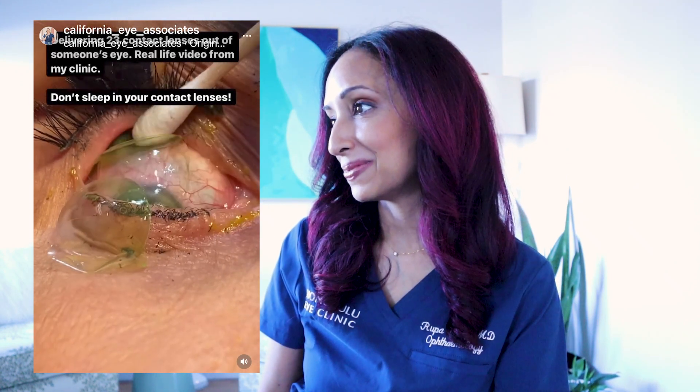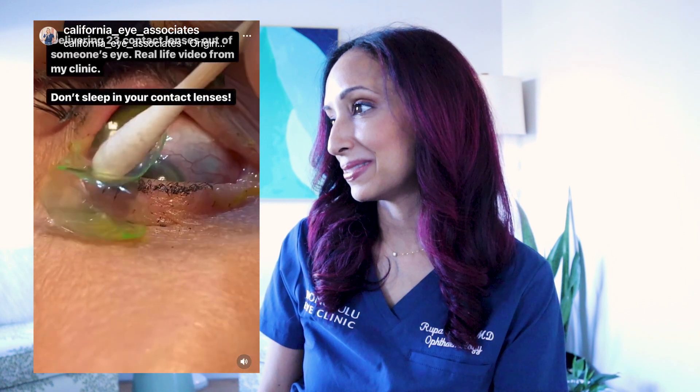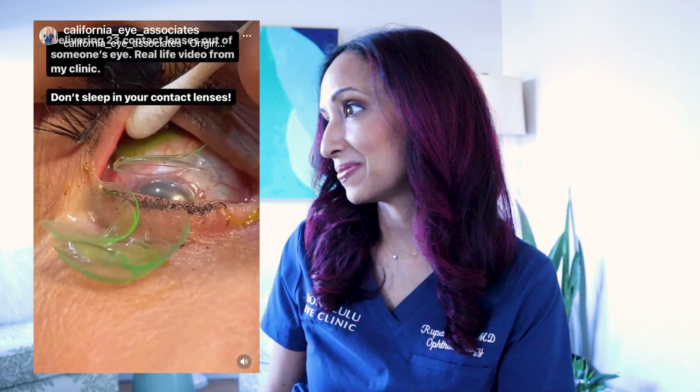How can this happen? There's actually a whole wad of lenses. The doctor in the video says she's already counted more than 10 or 12, and it's described as bizarre. It's truly a wad — a whole stack of contact lenses found in this patient's eye.